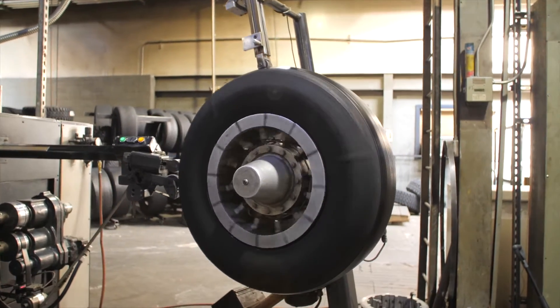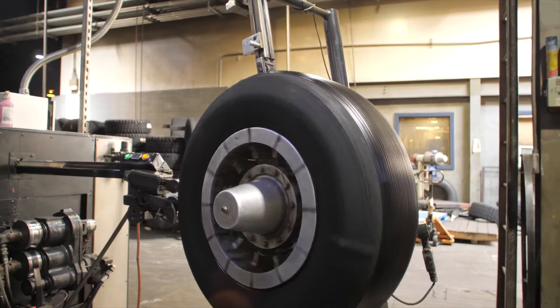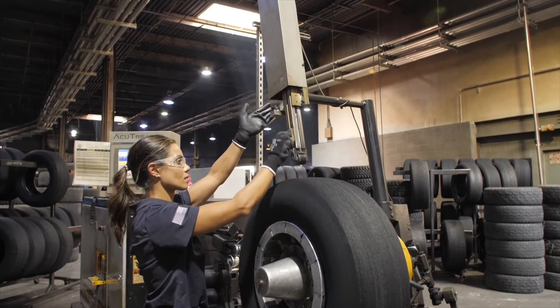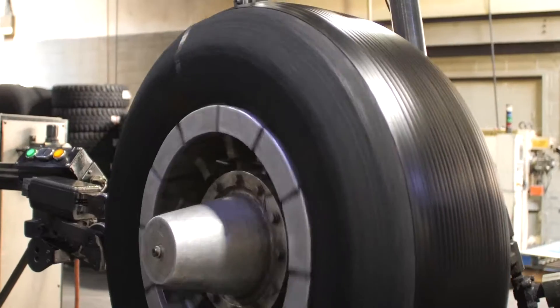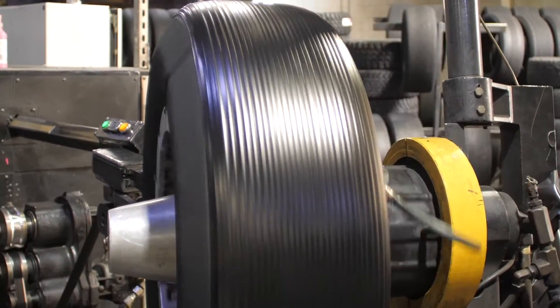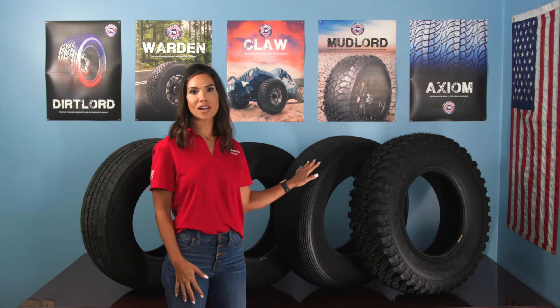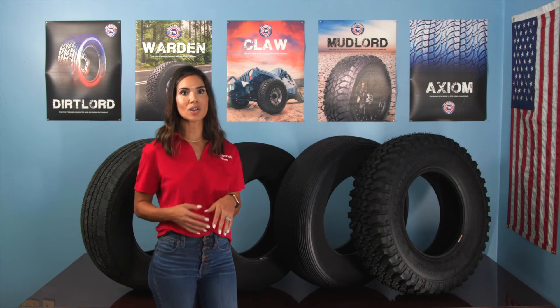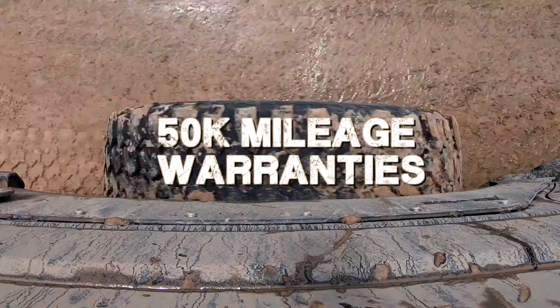The third step in our process is where the magic happens and what ultimately separates TreadRite from traditional pre-cure retreading processes. You don't want a glued-on tread. We rebuild each tire with automated mold cure extruders that create perfect specs for each mold design. This is a soft compound designed with superior wear and cut characteristics that is also backed by 50,000 mile warranties.